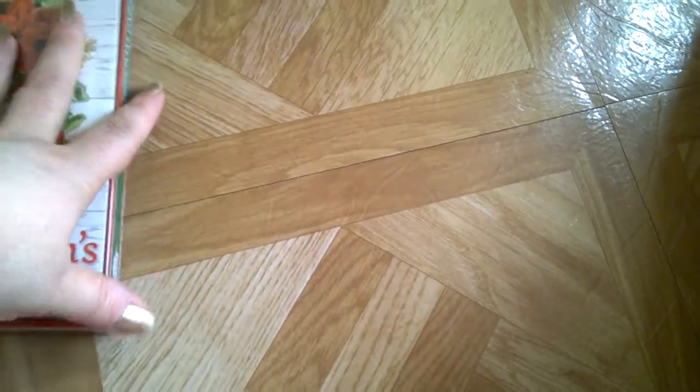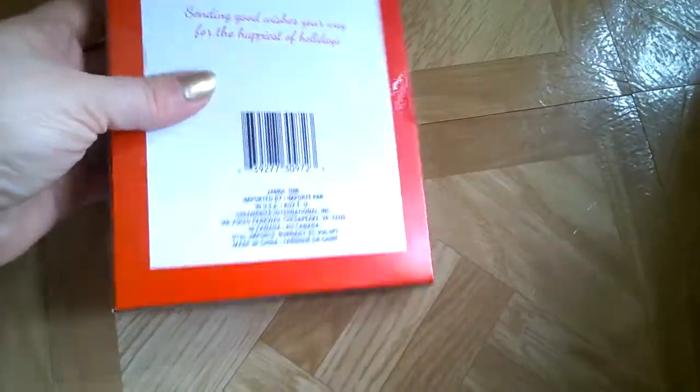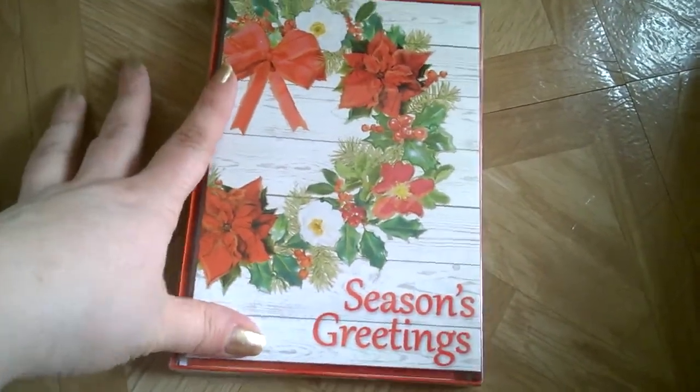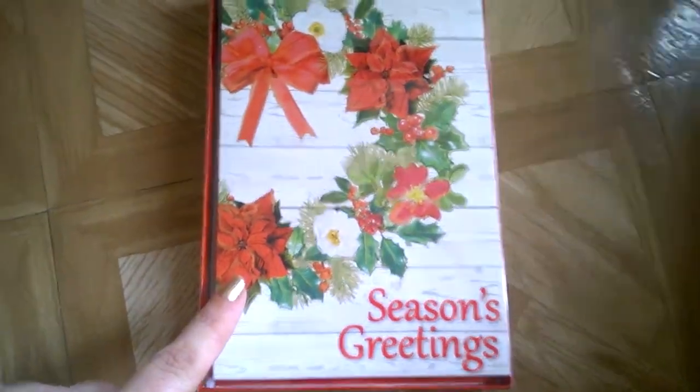Dollar Tree right now has an amazing Christmas card selection. As a newspaper carrier, I can't say Merry Christmas or anything like that — it has to be season's greetings or happy holidays. There are 14 cards in a box, and I have over 240 customers on my route, so I had to get 240 cards. This is the easiest way to do it — 14 cards for a dollar — and they're really pretty, all saying season's greetings.